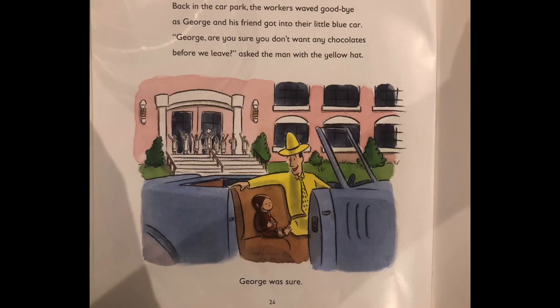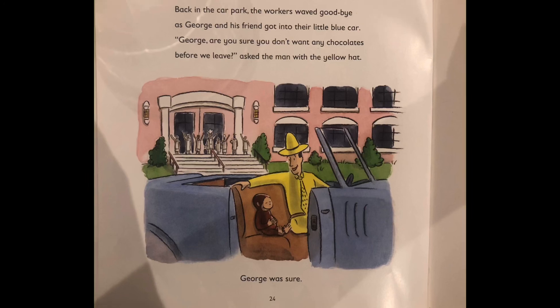Back in the car park, the workers waved goodbye as George and his friend got into their little blue car. George, are you sure you don't want any chocolates before you leave? asked the man with the yellow hat. George was sure.